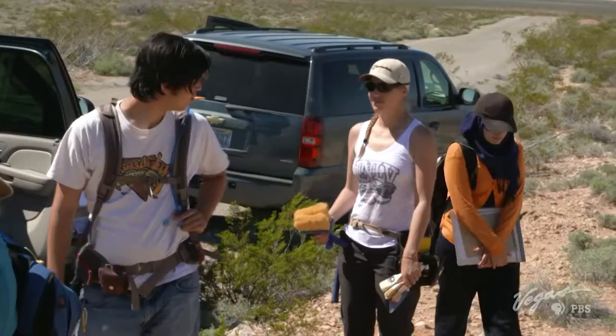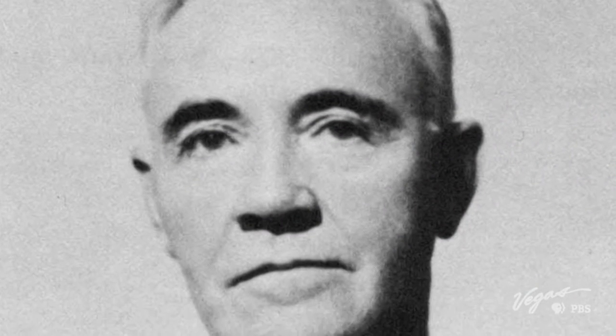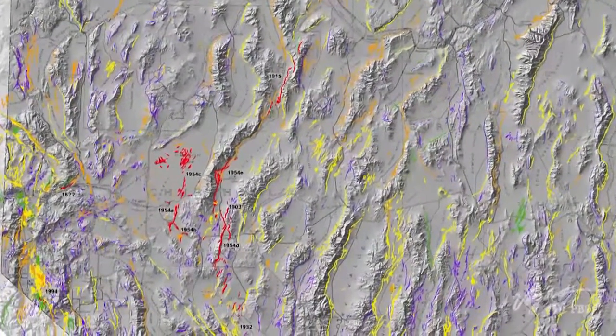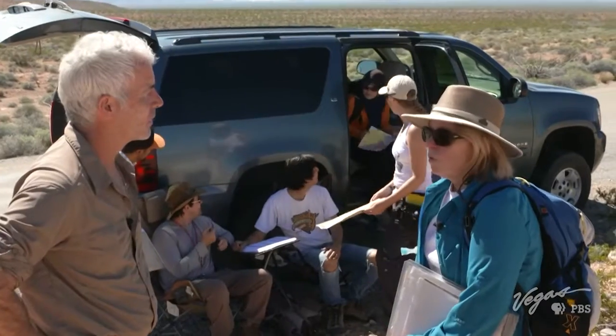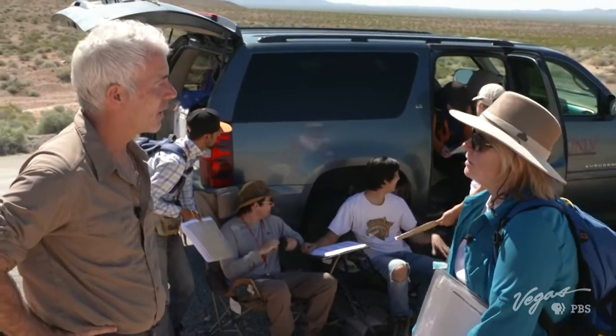This class studies the earthquake fault line located in the California Wash Reservoir, first recognized by Chester Longwell in the 1930s. What we're trying to do is study an active fault. Southern Nevada has several active faults. No one has studied this fault in detail before, although it's been known since the 1930s, so we're trying to get more detailed data and more modern information to look at when it was active and how active it is.